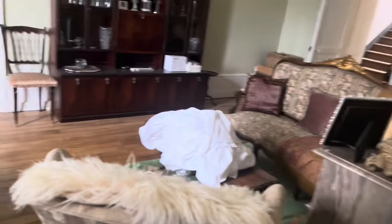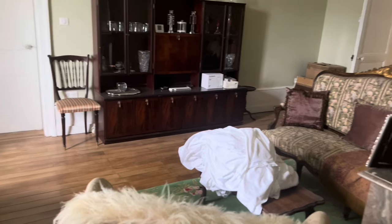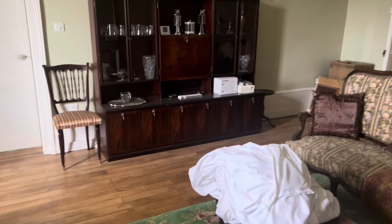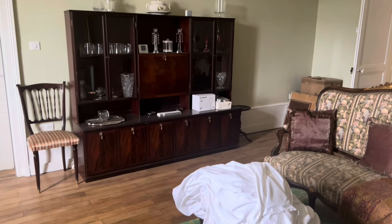I've now changed into my work clothes. I'll be going to cut the lawn, but first I've stripped my bed and I'm taking all the linen downstairs to the laundry. Then I'm going to mow the lawn this morning and I'll put you on a time lapse so you can see some of that.